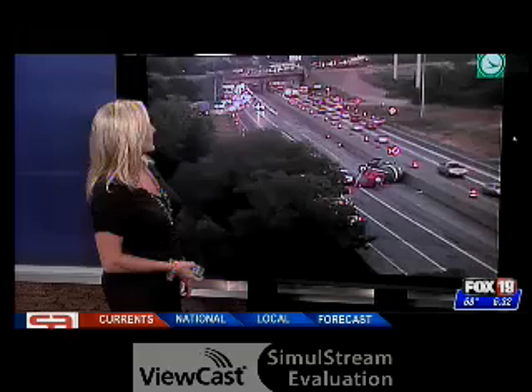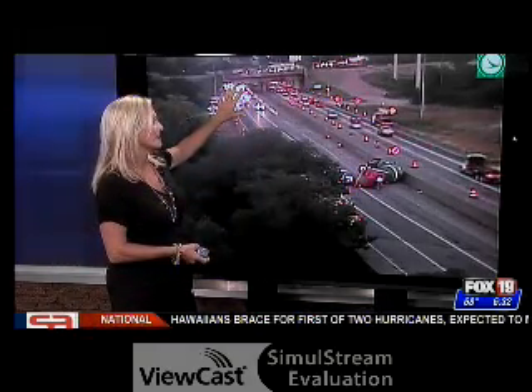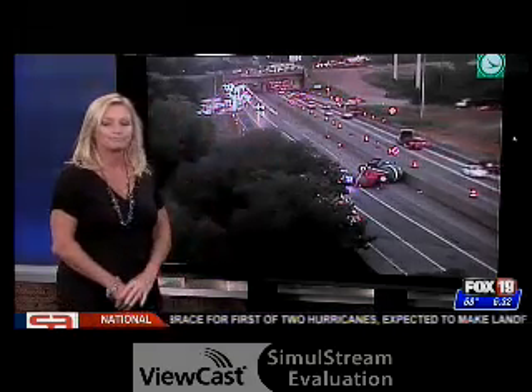It looks like one is just pulling up as we speak, though it's hard to see past the traffic. It's been hard for anybody to get through this morning. All right, Denise, thank you.